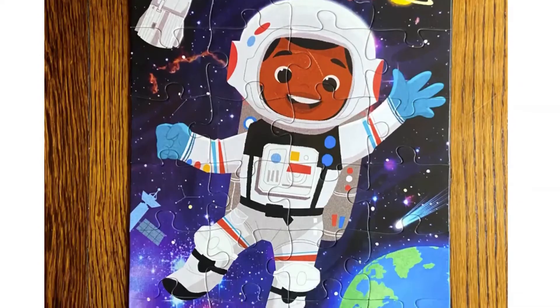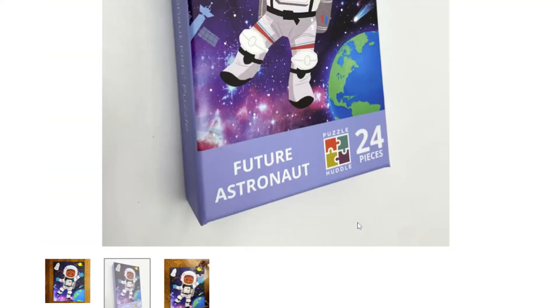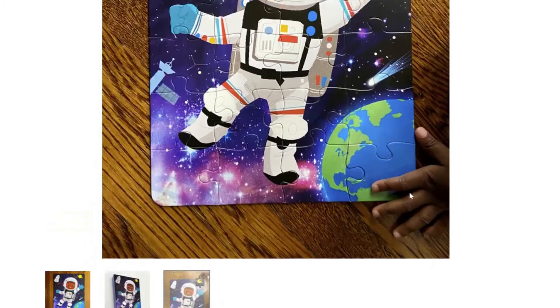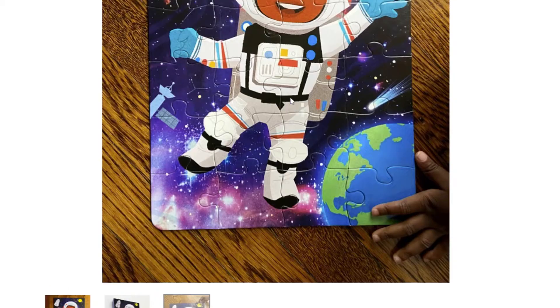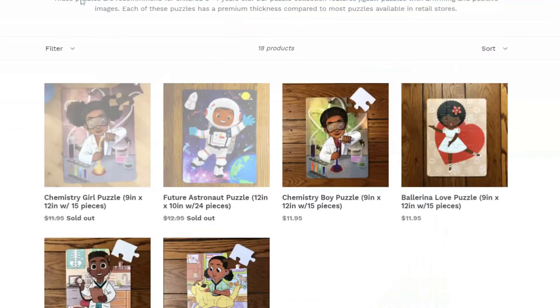You can see these puzzle pieces are a bit larger, so this puzzle is going to be good for a smaller child with smaller hands — easier for them to handle and not as complicated to put together. The puzzle size is 12 inches by 10 inches, it's 24 pieces, and it's $12.95. This one is sold out, though.